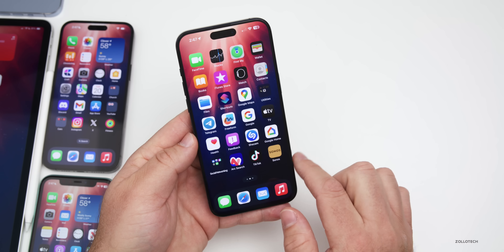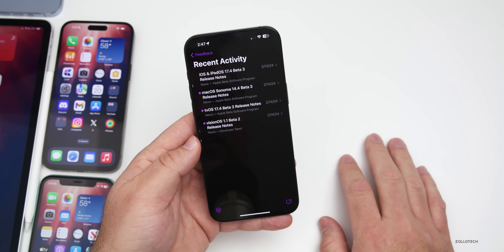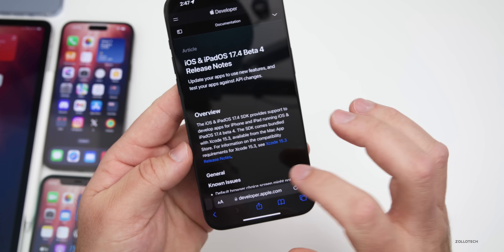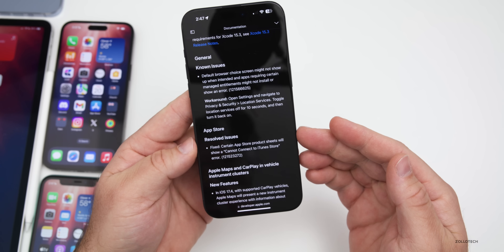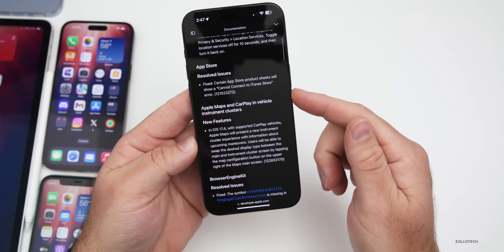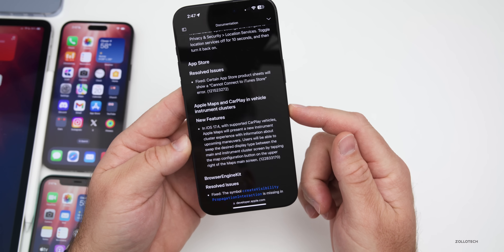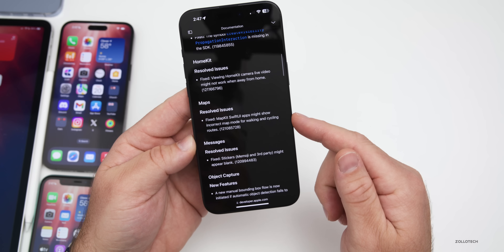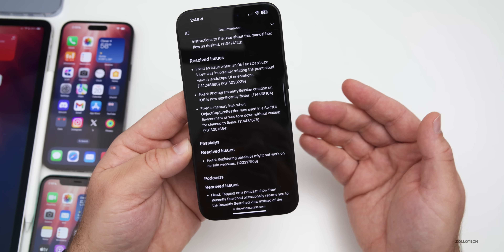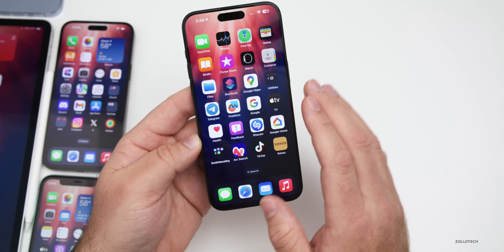Looking at the release notes on the publicly available website, there are still some known issues, as expected. Resolved issues include App Store connectivity to the iTunes Store, Apple Maps and CarPlay vehicle instrument clusters, HomeKit, Maps, Messages, and more.